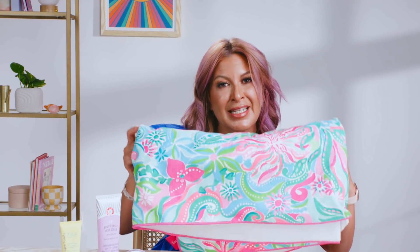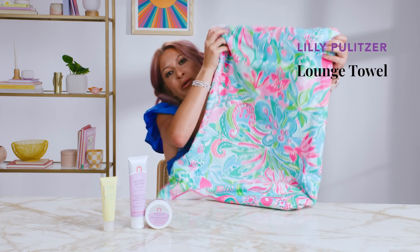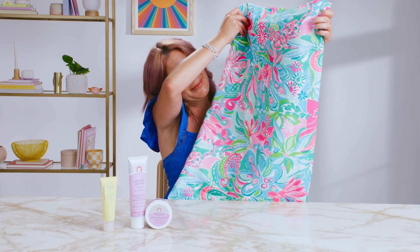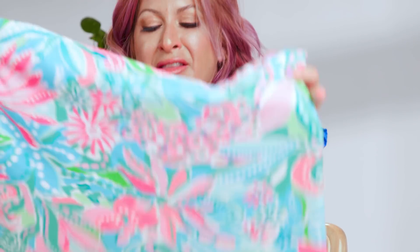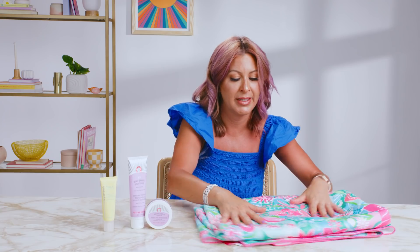If you follow me on Instagram you may have seen a little sneak peek of this amazing Lilly Pulitzer towel. It is gigantic — it fits all three of us, me, Summer and Sienna, on the beach. It's super colorful, super soft. We got tons of compliments and it's just super fun.